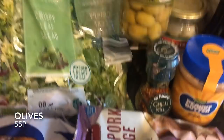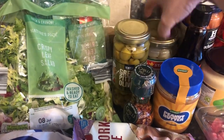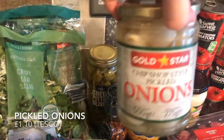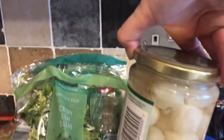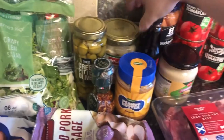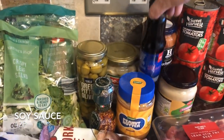I also fancied some olives. Nobody in the house likes green olives but I love them. Same with the pickled onions — nobody else likes them apart from me. I love pickled onions and these ones in particular are amazing.